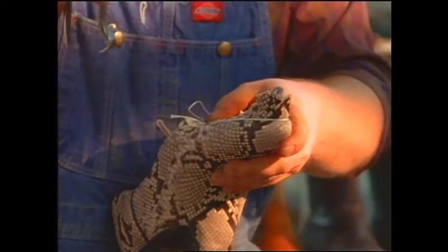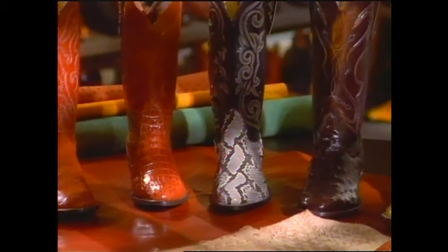It was a tough business, tougher yet for a woman, but Miss Enid succeeded by making quality boots that fit so comfortably, they became known as the boots you won't want to take off.